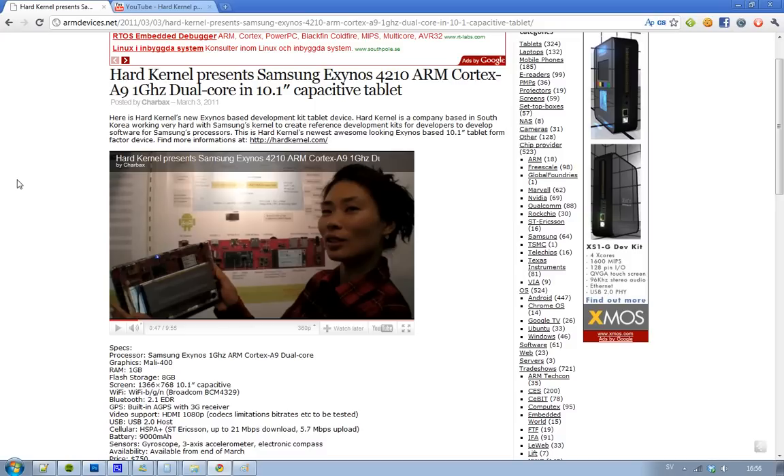You've got 8 GB flash storage plus two micro SD slots. The screen is impressive: 1366x768 on a 10-inch tablet — that's a really impressive resolution. Wi-Fi covers B/G/N channels using the Broadcom BCM4329. It's obviously got Bluetooth, a built-in A-GPS with a 3G receiver, HDMI 1080p video output, and a USB 2.0 port. On cellular, we've got HSPA+ with 21 Mbps download and 5.7 Mbps upload.